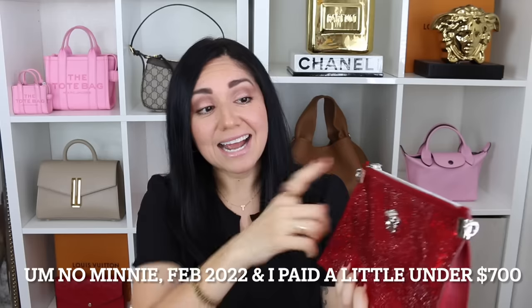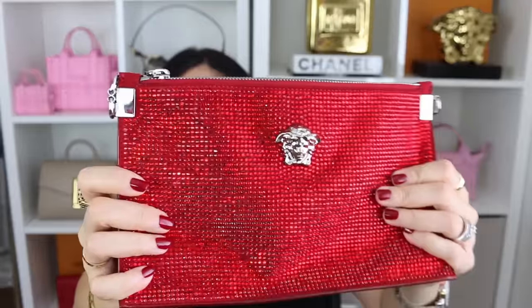Next up is the Versace Palazzo Crystal Chain Bag. I picked it up on Fashionphile — I want to say it was three years ago now. It does come with a removable adjustable guitar strap, which is beyond hideous. You guys know I don't do guitar straps, so I prefer to use a chain. I came across this beauty on Fashionphile and of course the crystals are what drew me in. I was like, oh my god, it looks like Dorothy's shoes — they're red — so this bad boy had to come with me.